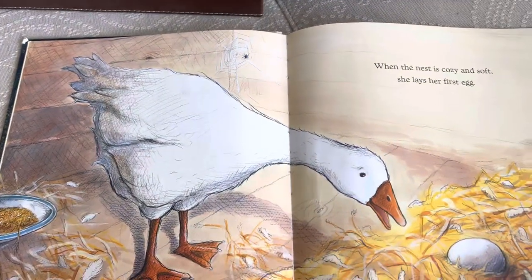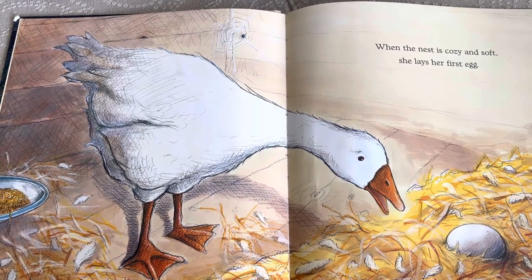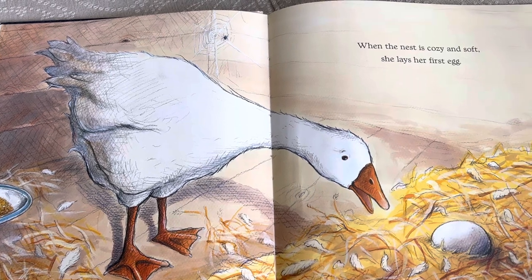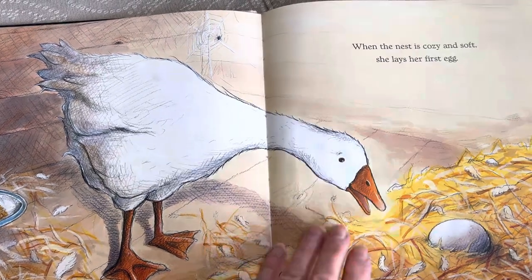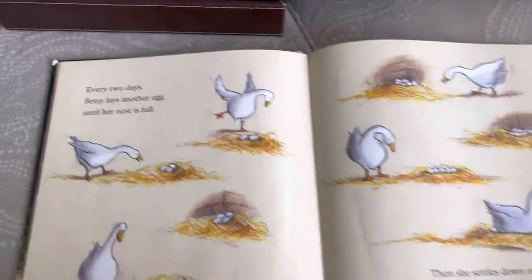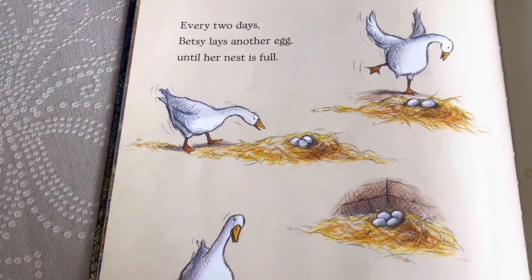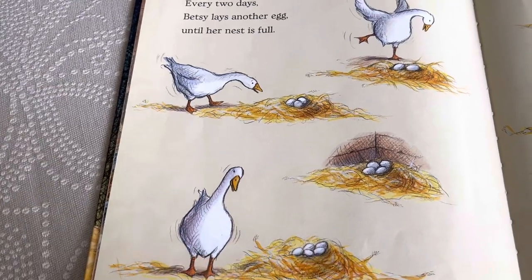When the nest is cozy and soft, she lays her first egg. Every two days, Betsy lays another egg until her nest is full.